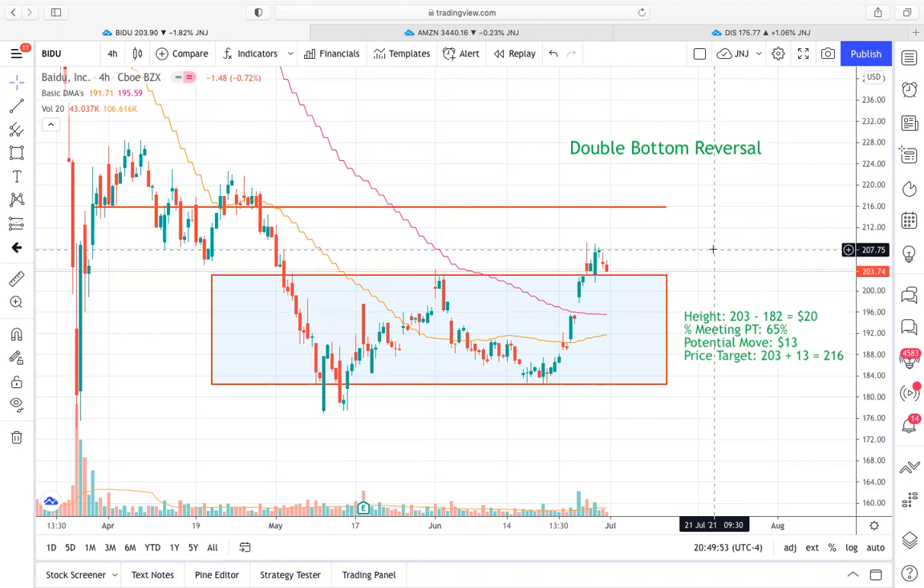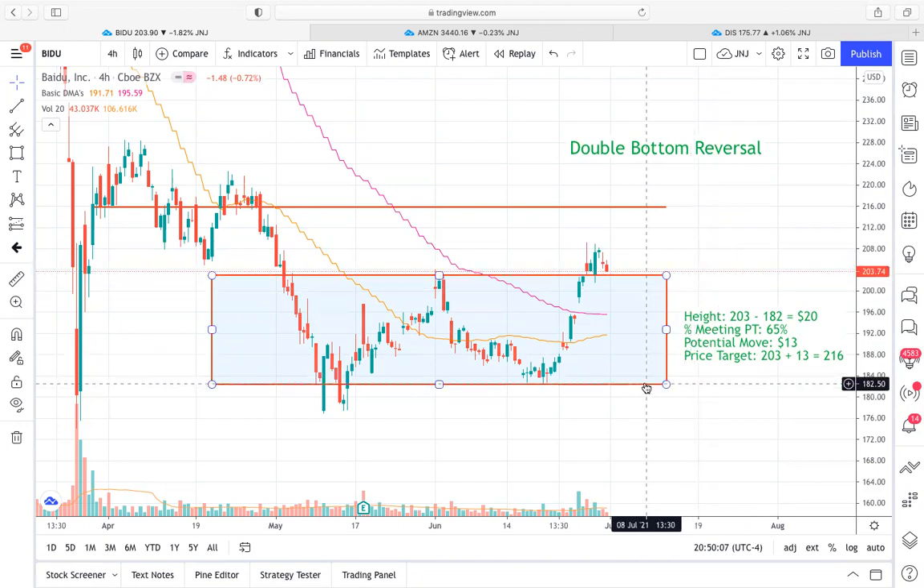I think there's potential for it to run right into that $215 or $216 price area. With these double bottoms, you take the distance between the neckline and the double bottom area — where those two supports formed when prices rejected from the neckline. We're looking at that $182–$183 price range. Our neckline is right around $203. So the spread between those is right around $20–$21, give or take. We multiply that by our 65% meeting price target, which gives us roughly a $13 move. Then we take that $203 neckline resistance and add that $13 move to get our price target, provided we stay above the old neckline, which should now be acting as support.